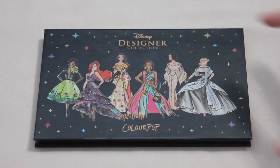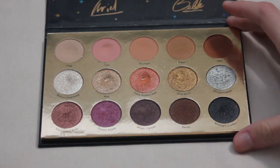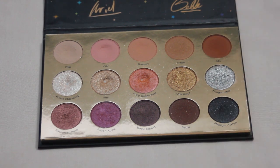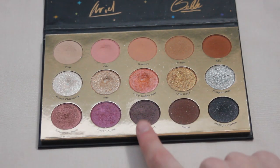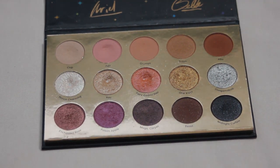Next up is my ColourPop It's a Princess Thing palette. I currently have three pans within it but unfortunately none were hit this year. There are three on my list for next year: Chip, Juju, and Magic Carpet. This is my favorite palette in my collection so I find it really easy to use and reach for — I'm very hopeful I can get at least one, hopefully two or three of them panned.